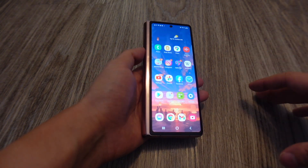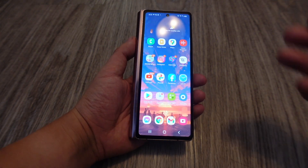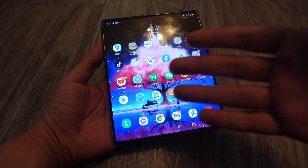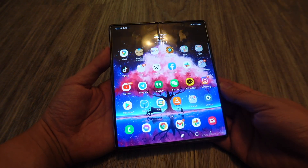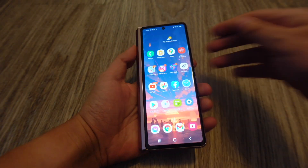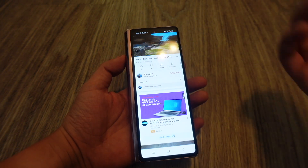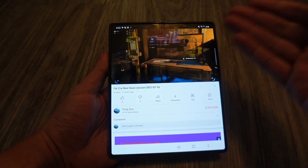The front display is a great improvement over the first generation. But of course, the main reason people want to buy this phone is the secondary 7.6-inch display inside. You can set different wallpapers for the inside display and the cover display, which is cool. It also keeps continuity between them — for example, I could be watching a YouTube video and just open it up, go full screen, and rotate it. Really, really cool.